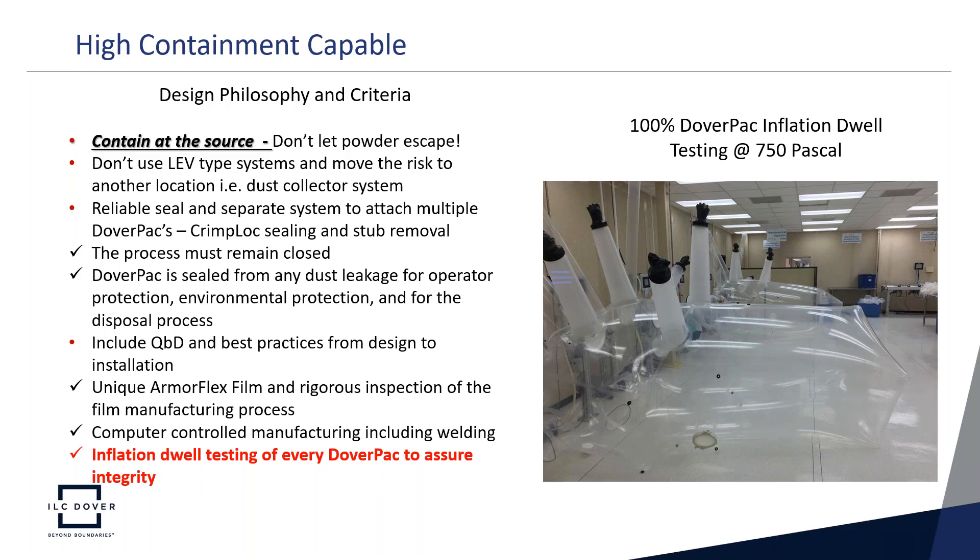In the design philosophy and criteria, quality-by-design ideas and best practices were applied from design through installation. The DoverPack uses the unique ArmorFlex film with rigorous inspection of the film and manufacturing processes. Processes are computer-controlled, with particular attention to computer-controlled welding. The final step is inflation-dwell testing of every DoverPack at 750 pascals to assure integrity. Hundreds of thousands of units have passed this test successfully.